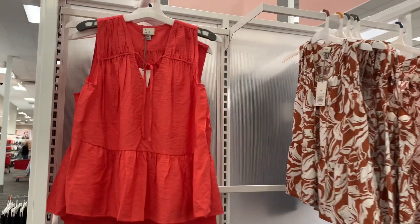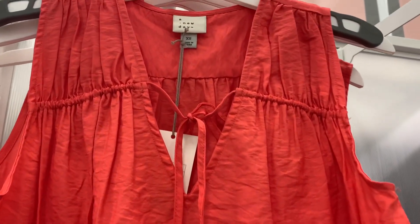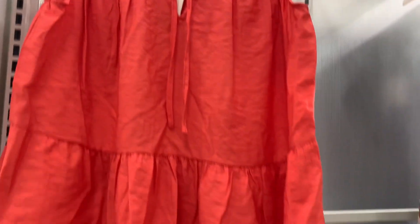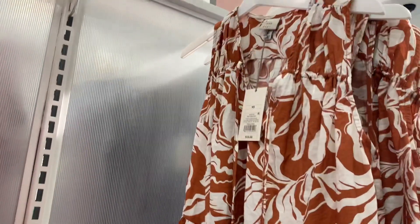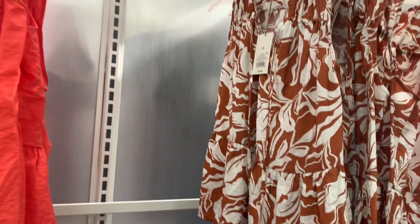Okay, they also have some cute tank tops over here. I love this orange one. And it ties right there — that's so cool, like how it comes out like that. It's a v-neck. It does flutter at the bottom. I love it when they flutter like that. And this is a New Day. It's $18. You can also get it in this pattern as well — it's brown and cream with flowers.